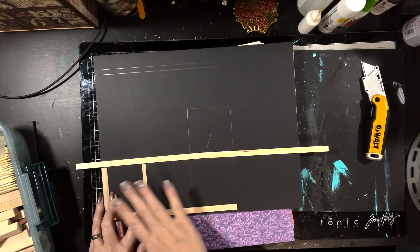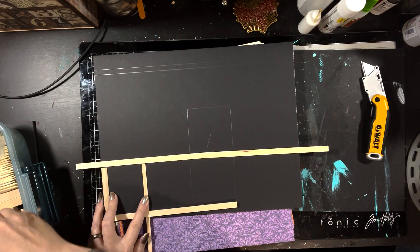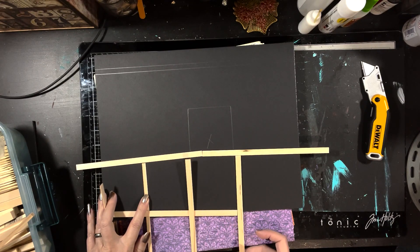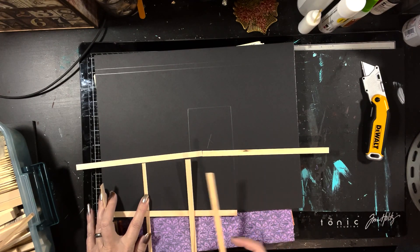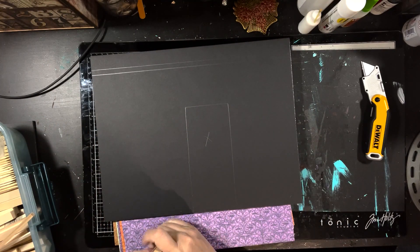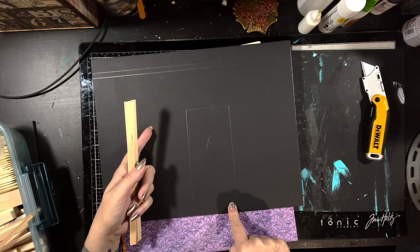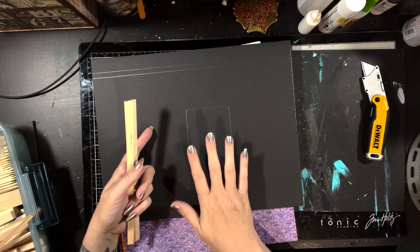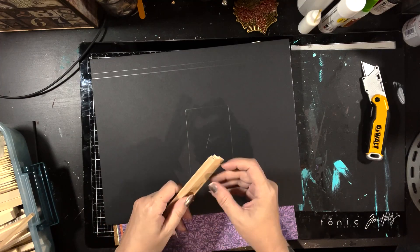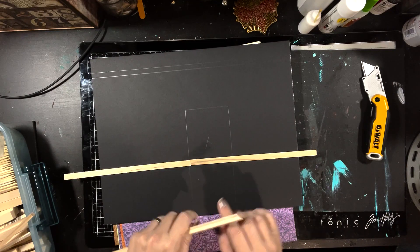We'll figure out how to do the wainscoting, and then we can have it so that our door — with one of these sticks here and one of these sticks here — will disguise it. Because if we just put wallpaper on it and have a secret door with maybe a picture on it, it's going to be plain as day that there's something there because you can see a line on the wall. We don't want that. We want to disguise it.